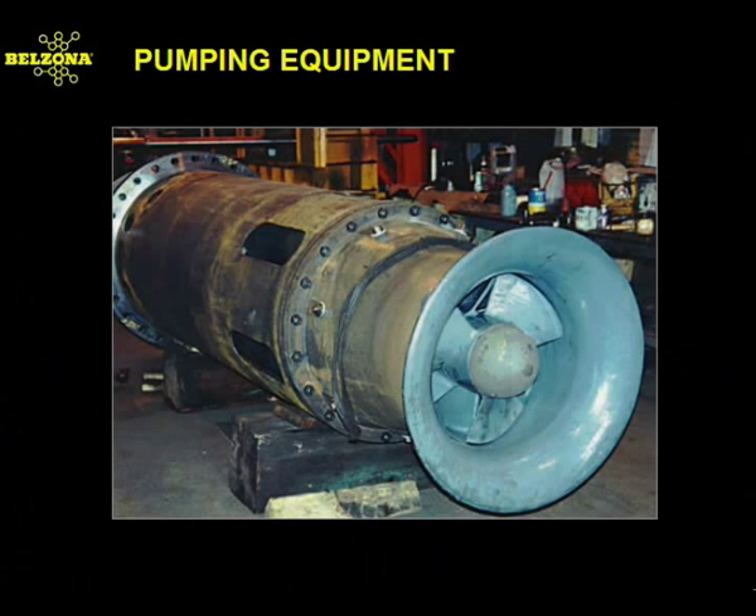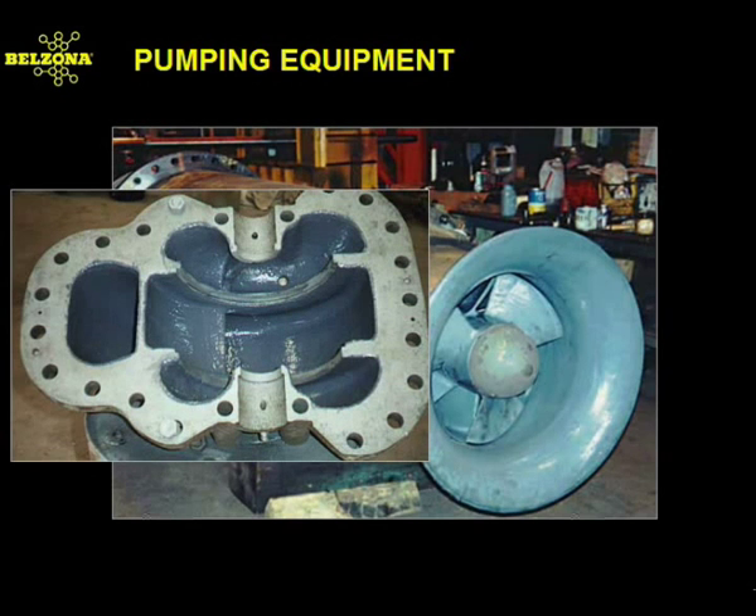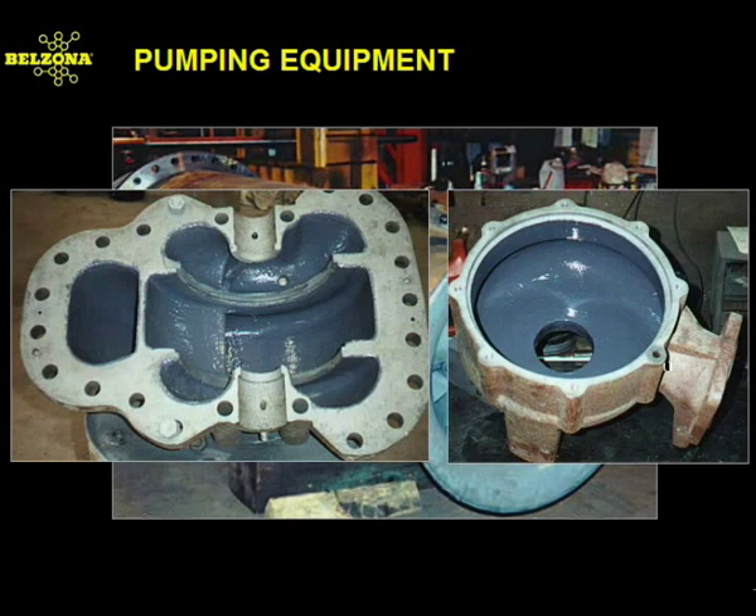Pumps serve a multitude of uses in a chemical facility for distribution, production, processing, and recycling. As can be expected, the various substances which flow through a pump can cause chemical attack and erosion corrosion. Belzona's fluid flow systems can be used for various purposes: to rebuild a worn wear ring seat, a cut water, or the cone of a vacuum pump.